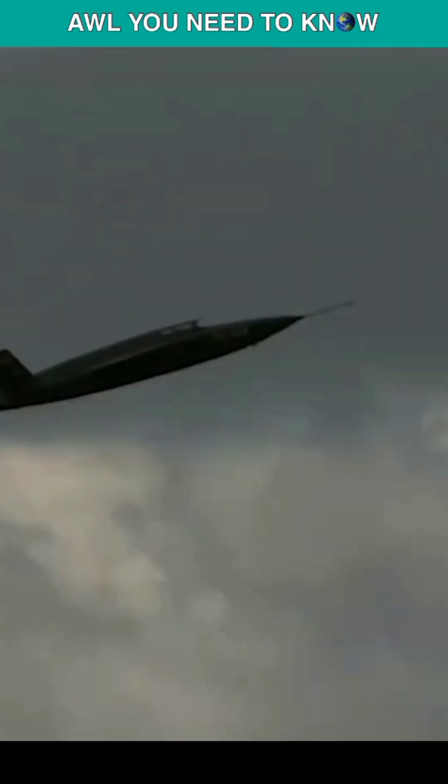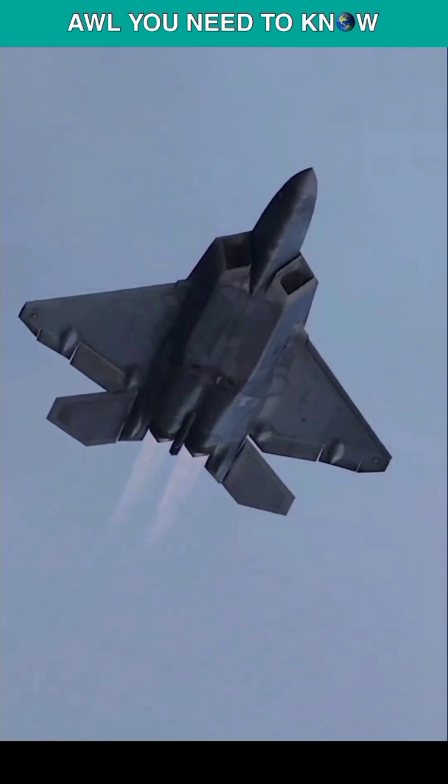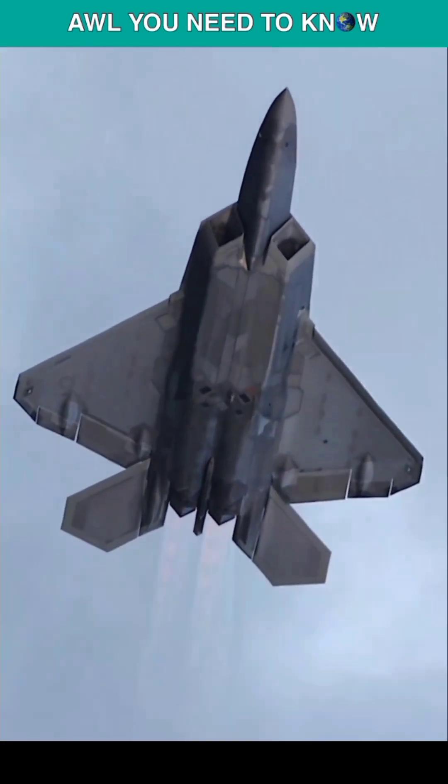The Air Force's Skyboard program, which is developing AI systems for its unmanned XQ-58 Valkyrie drones, allowing them to operate with F-35 and F-22 stealth fighters, could be in operation this year.